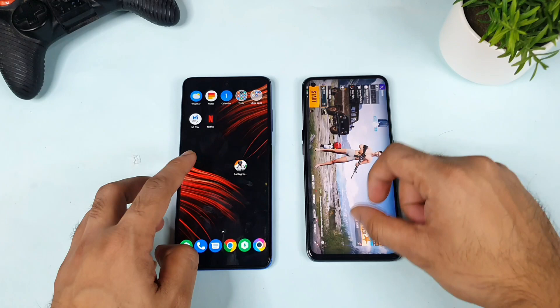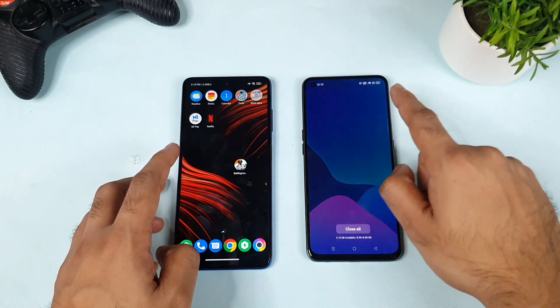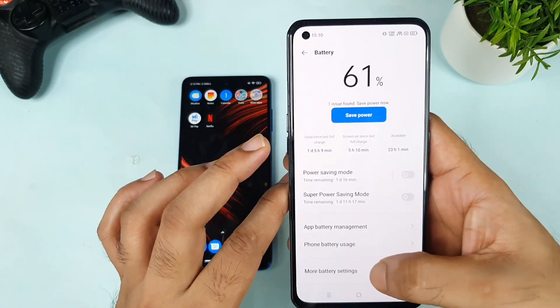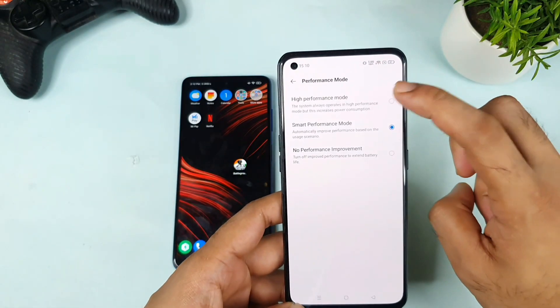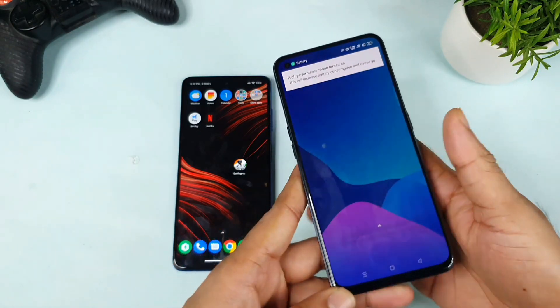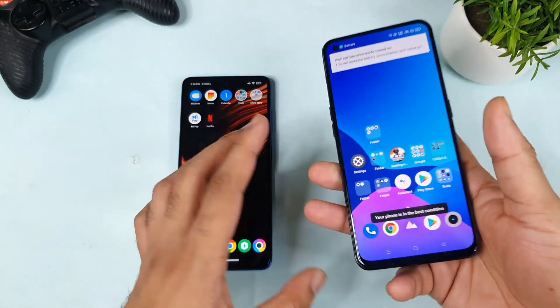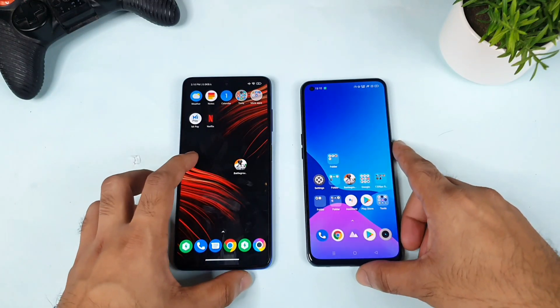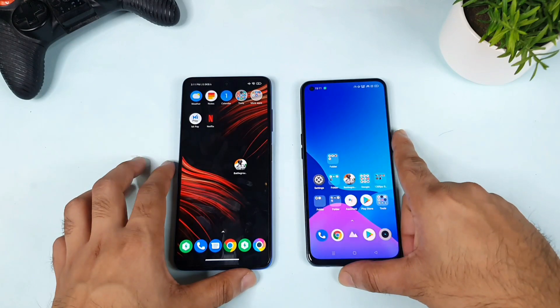Now let me close this game and go to round two, which is using high performance mode. High performance mode is now enabled on the Realme X7 Max device, as you can see. I'll also clear the background so there are no background applications running on either phone at this moment.